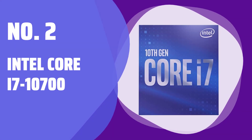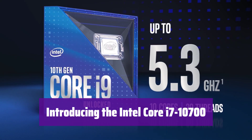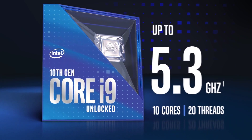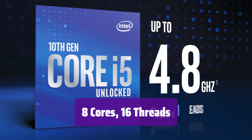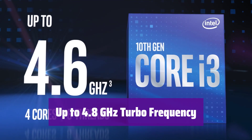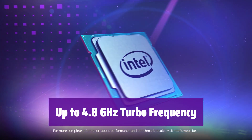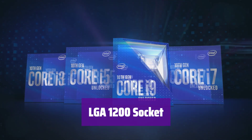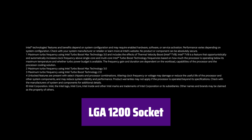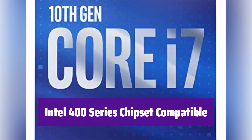Number 2: Intel Core i7-10700. Experience powerful performance with the new Intel Core i7-10700 processor, designed to handle your most demanding tasks with ease. This processor boasts 8 cores and 16 threads, providing exceptional multitasking capabilities. With a turbo frequency of up to 4.8 GHz, it delivers incredible speed and responsiveness. It's designed for LGA 1200 socket motherboards, ensuring easy compatibility and a straightforward installation process, and works perfectly with Intel 400 series chipset-based motherboards.